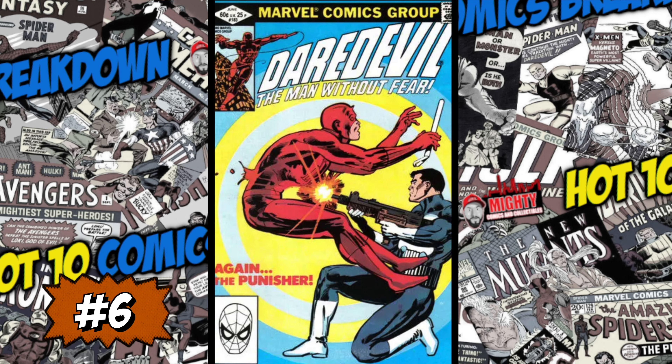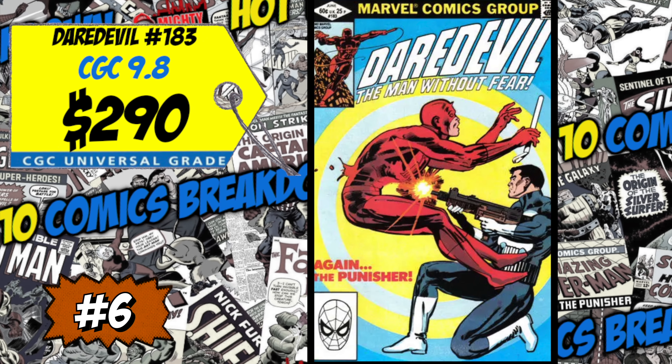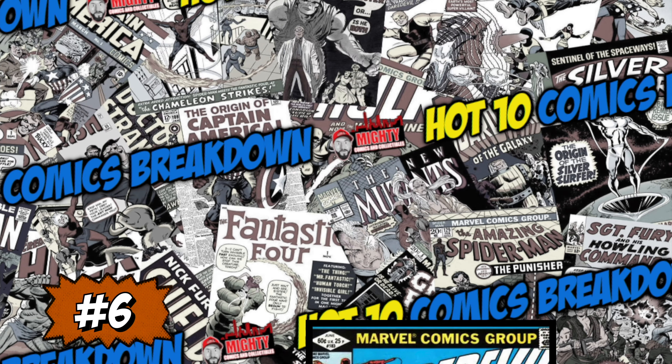At the sixth spot this week is Daredevil number 183 — the first battle between Daredevil and the Punisher. A CGC 9.8 just sold for $290, up 14% over the average. If you're a Punisher fan and a Daredevil fan, this is probably a book you definitely want in the collection, especially because of this awesome cover. Personally, I don't want to cough up almost $300 for a 9.8. If I can get a 9.0 or 9.2 for around $100, that's really the max I want to spend on this issue.